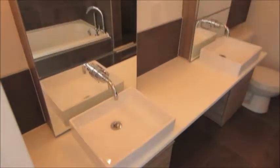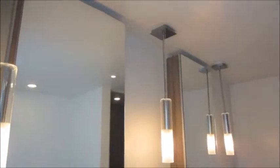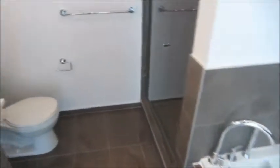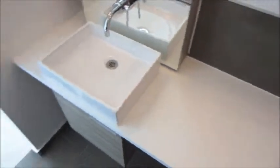And then we enter into the master bath. Here we have a separate tub and shower.